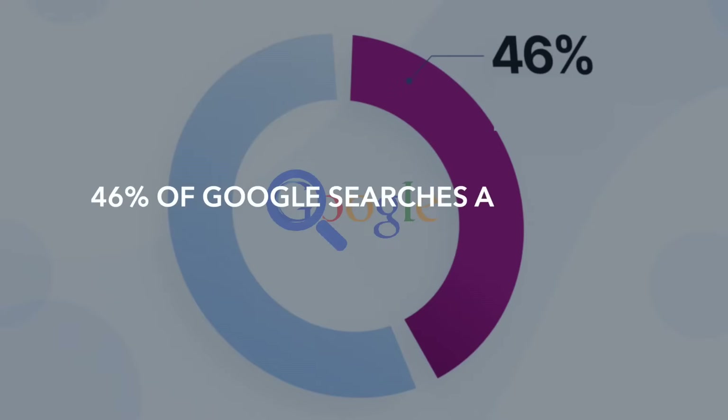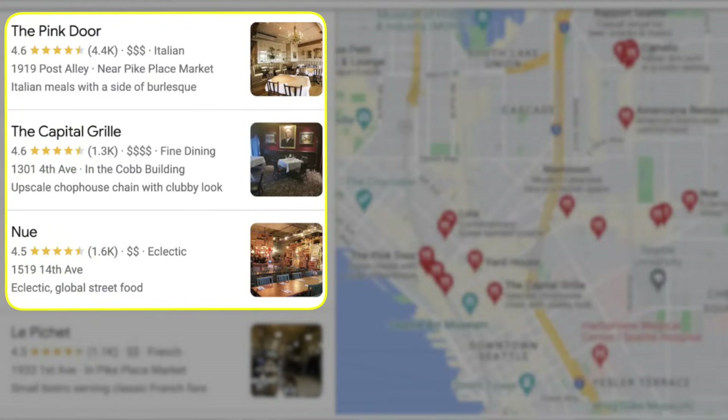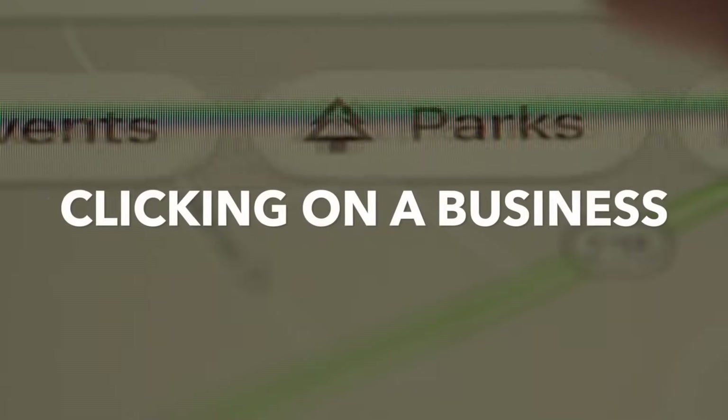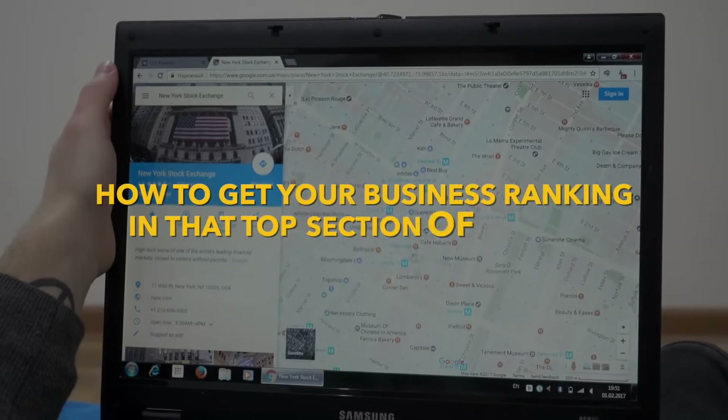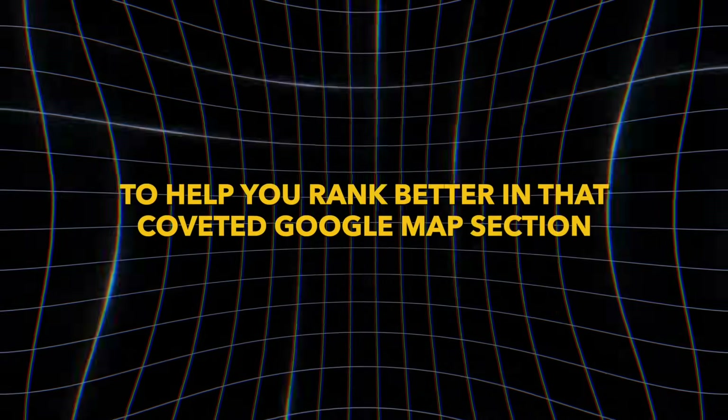Google business listings are not something you want to cut corners on. 46% of Google searches are people looking for local businesses, and more than 50% of those local searchers click on what is called the Google map pack — this first map section that shows up on Google. This means that most people searching for your business aren't clicking on Google ads or the standard Google website listings; they're going directly to the map section and clicking on a business. So I'm going to show you how to get your business ranking in that top section of the map.